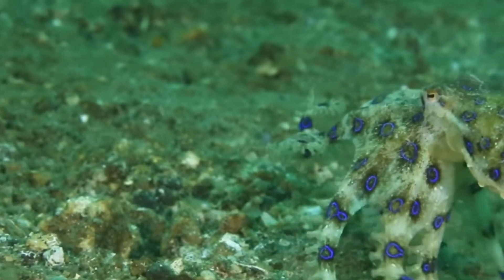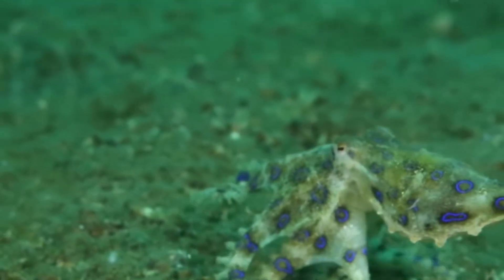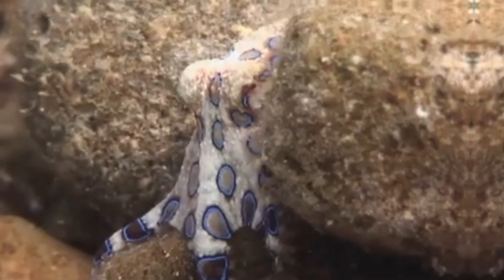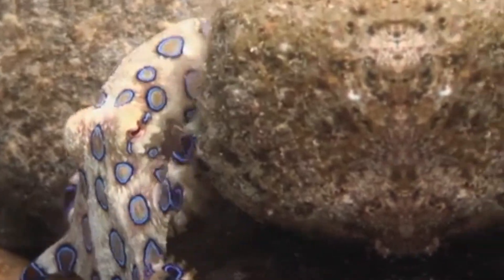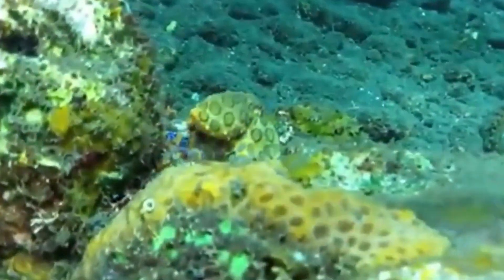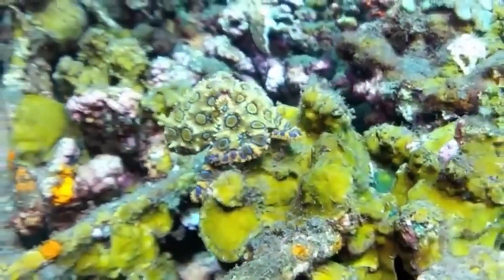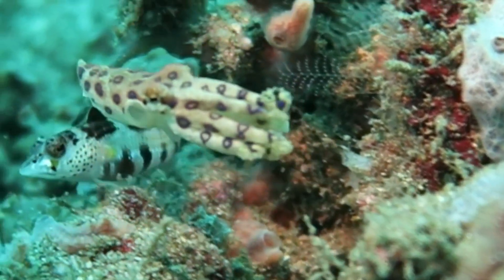The blue-ringed octopus doesn't actively seek out confrontation with humans, but its venom makes it one of the most dangerous creatures in the ocean. Fortunately, there is no known anti-venom, but with prompt medical attention, victims can survive. Its venom has been studied for potential uses in pain management and other medical applications, showcasing the unique duality of this creature — both deadly and potentially life-saving in the right hands. Though its beauty and danger make it a captivating creature, the blue-ringed octopus serves as a reminder of the ocean's hidden, lethal wonders.